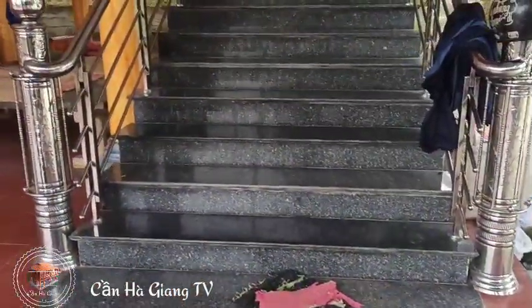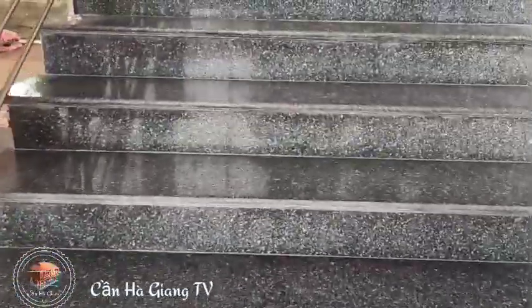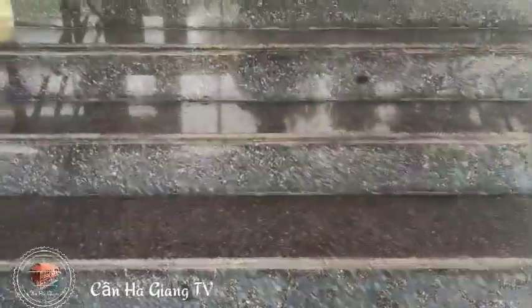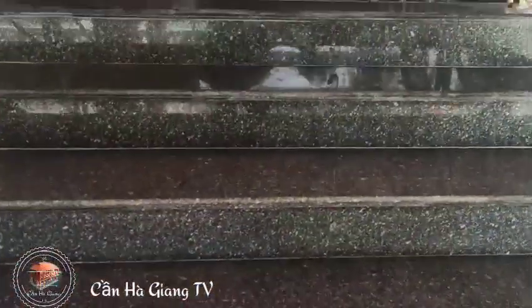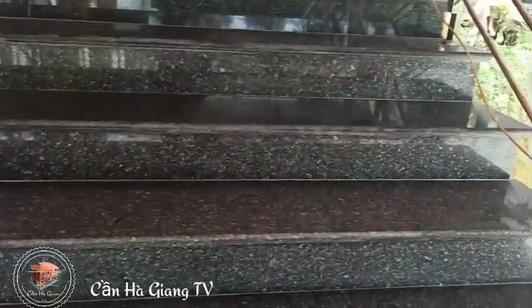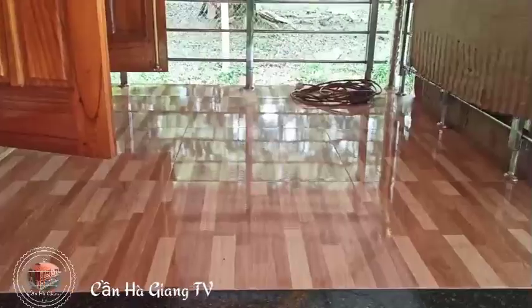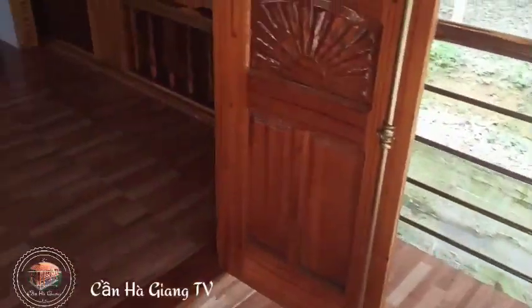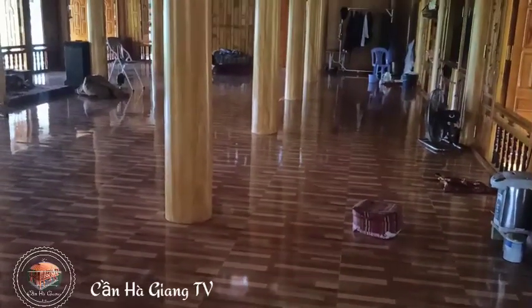Mình bước lên cầu thang để anh em cùng cảm nhận. Bậc cầu thang bằng đá granite màu đen, đi rất vừa chân, rất vừa vặn. Chiều rộng cầu thang khoảng mét rưỡi, thoải mái. Phần trên nhà, trước tiên đây là cái sảnh chiếu ngoài để bước vào nhà, gia chủ sử dụng gạch giả gỗ màu nhạt, rất hài hòa.